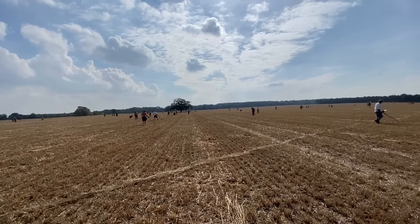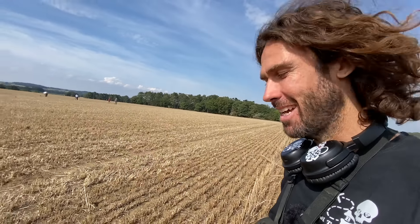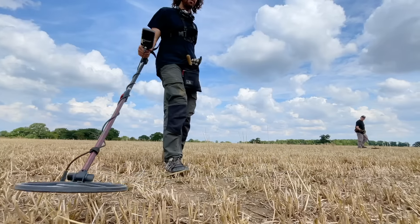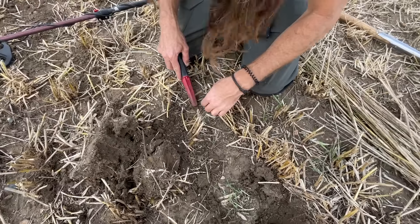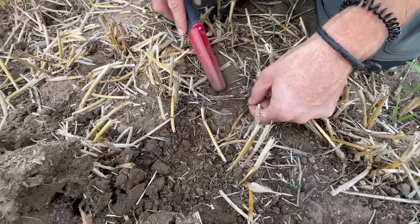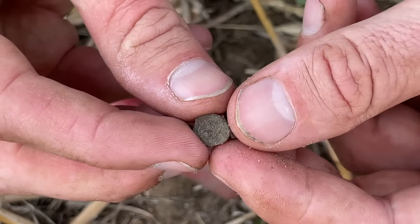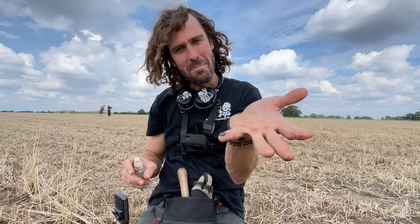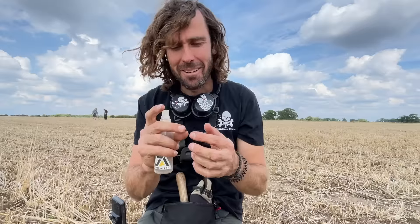It's so funny to see so many metal detectors out here going crazy all over the fields. Hopefully someone out here gets something absolutely amazing. Look at that — it is a teeny tiny Roman coin, not even as big as the tip of my little finger. Cool little Roman coin. I knew we'd get another one.